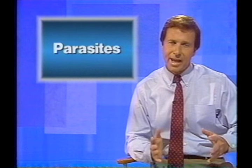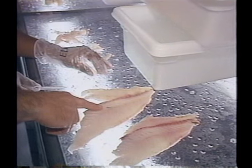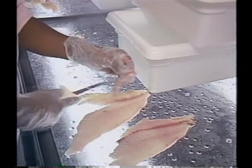Parasites are animals that receive their nutrients by attaching themselves to other animals. The greatest food service danger comes from larvae or worms found in pork, fish, and other animals. Proper cooking kills parasites. However, never serve food if you know it contains parasites.